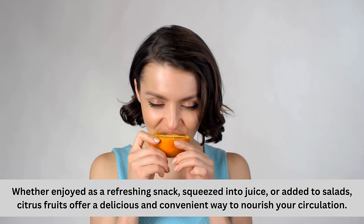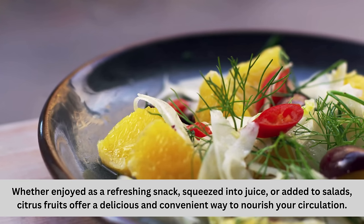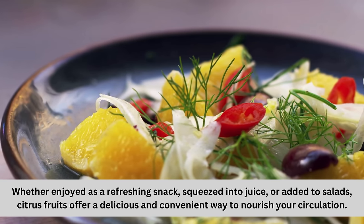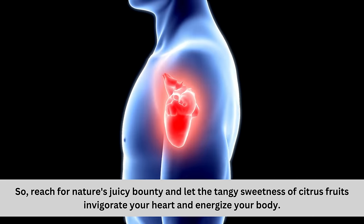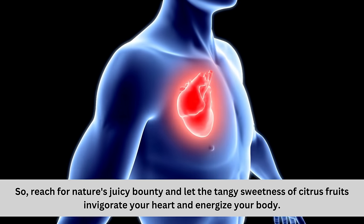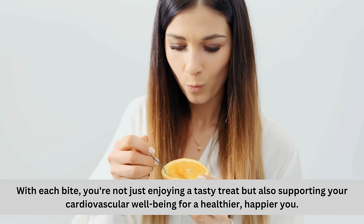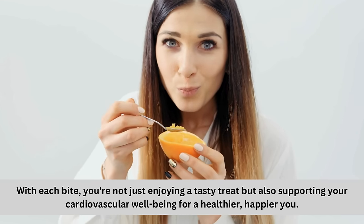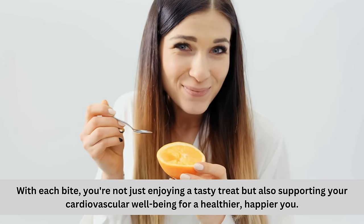Whether enjoyed as a refreshing snack, squeezed into juice, or added to salads, citrus fruits offer a delicious and convenient way to nourish your circulation. So reach for nature's juicy bounty, and let the tangy sweetness of citrus fruits invigorate your heart and energize your body. With each bite, you're supporting your cardiovascular well-being for a healthier, happier you.